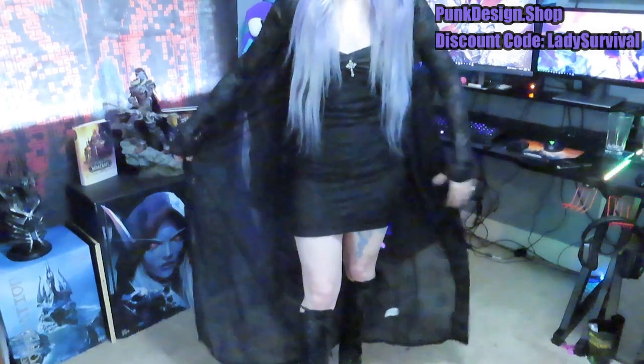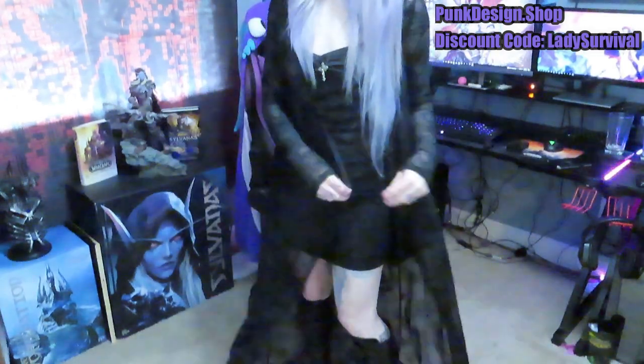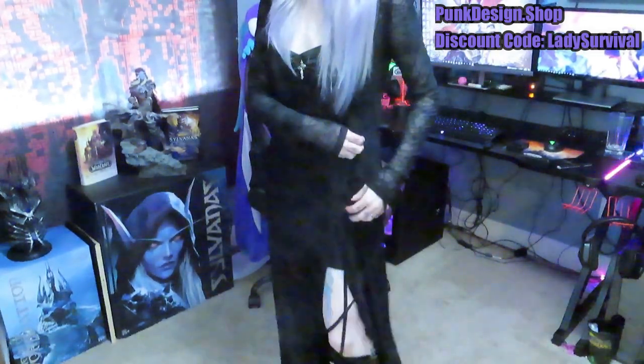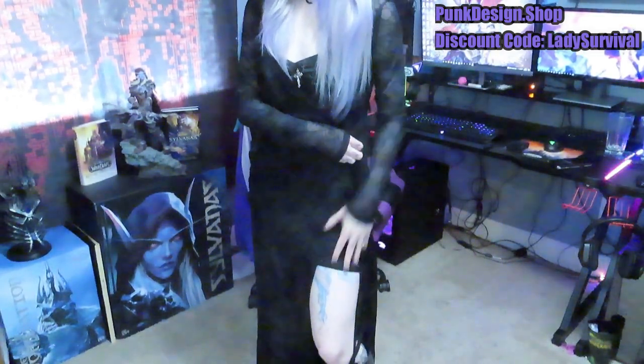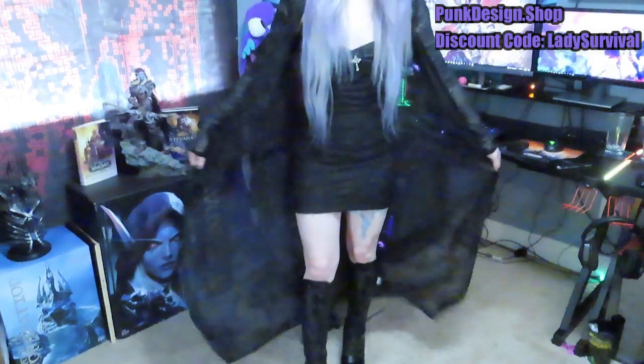It worked with every single thing, which is so good because this was literally the thing I was the least sure about getting. I think because on the model, it was all on the side with the leg thing, and I probably wouldn't really wear it like that. It's still really cute, but having it open is just giving me life, and I'm so glad I got it.